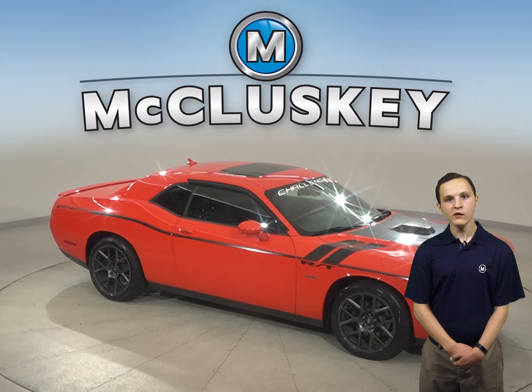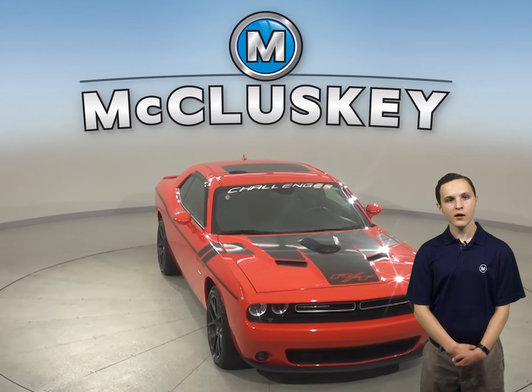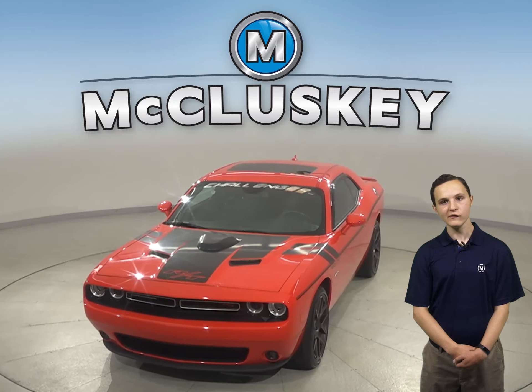This Challenger has passed our 172 point inspection and is more than ready to hit the road. Come on down and take this Challenger on a free 48 hour test drive today and see if this is your next car.